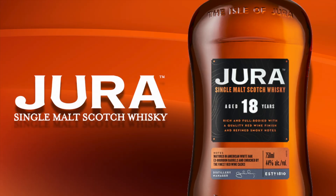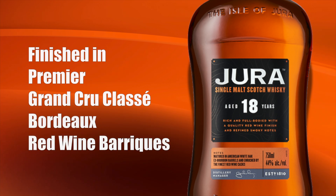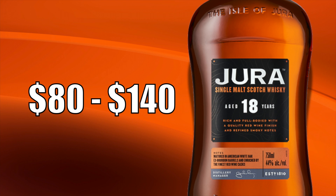The Jura 18 year old single malt Scotch whiskey is aged 18 years in bourbon casks, then finished in Premier Grand Cru Classé A Bordeaux red wine barriques. It's bottled at 44% alcohol by volume and sells for anywhere between $80 and $140 in the United States.